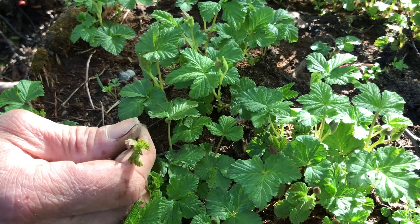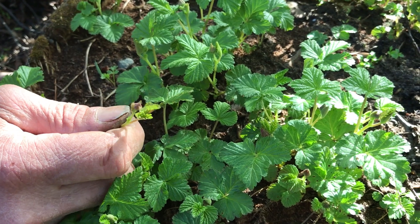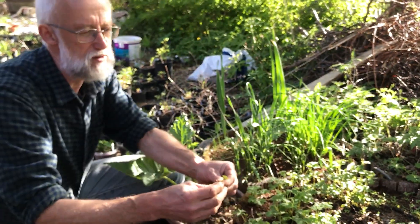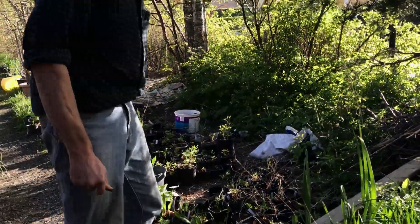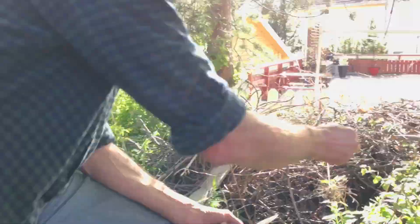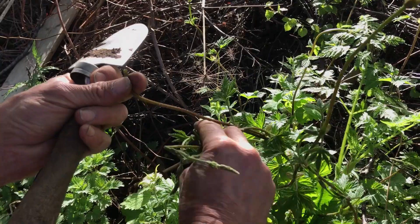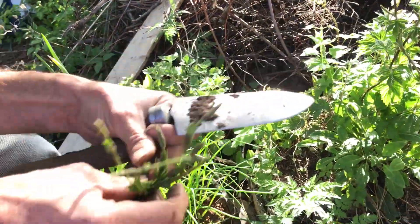And then we have this arctic raspberry, Rubus arcticus. It's a cross between North American and Scandinavian species, and there are these lovely red flowers and red berries afterwards. Both the leaves and the flowers can be used. Also over here we have hop shoots — we can just pick off the very tops. They've come quite a long way already. In markets in Southern Europe you'll see bundles of hop shoots at this time of year being sold.